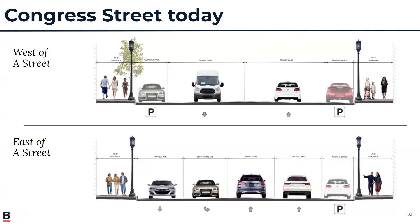As you can see from the two cross-sections shown here, along Congress Street west of A Street, there are two 10-foot sidewalks, a parking lane on the north and south side of the street, and one travel lane in the eastbound and westbound directions. East of A Street, there are two 10-foot sidewalks, two through lanes, and a parking lane in the eastbound direction, and a through lane and a left-turn lane in the westbound direction.